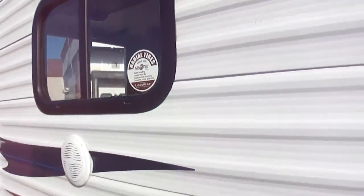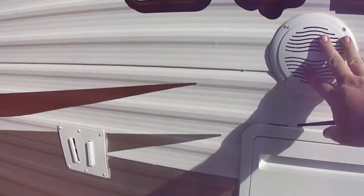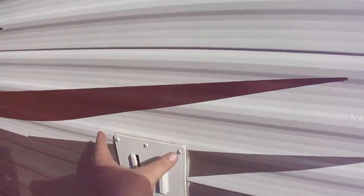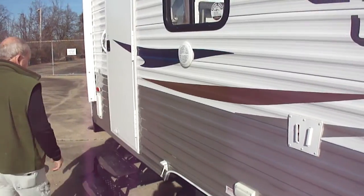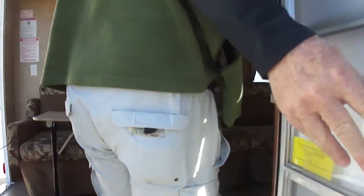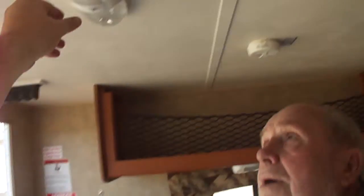Nitrogen-filled tires — just zero marks on it. It's got outside speakers for patio entertainment. It's got all your hookups. This is a multifunction bracket — you can hang a TV on it, a table, a grill, whatever you want to do. See the steps? Come on inside.